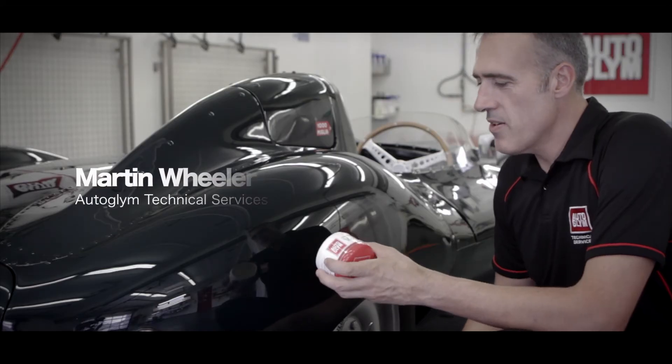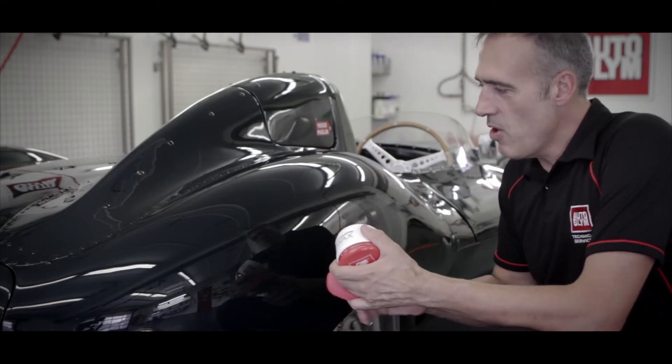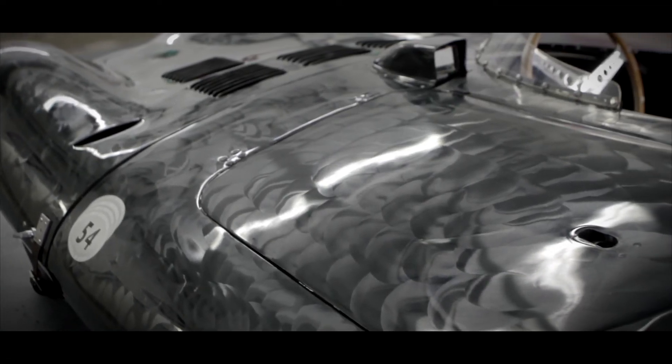So I'm just going to give it a coat of higher definition wax now. This is like the extra cherry on the cake. We've done all the work with the polish — the polish has cleaned and tightened up the paintwork for us — and now we're going to give it a coat of HD.